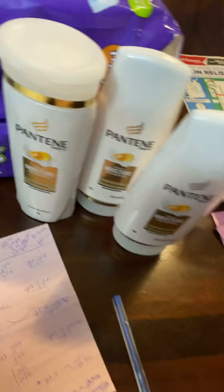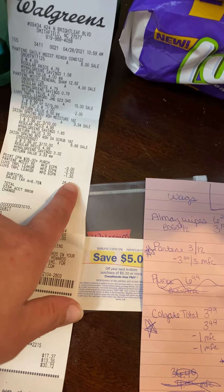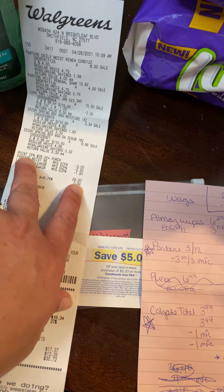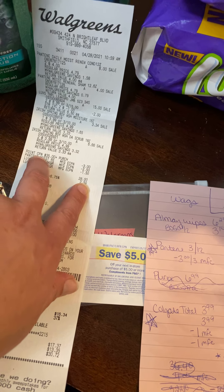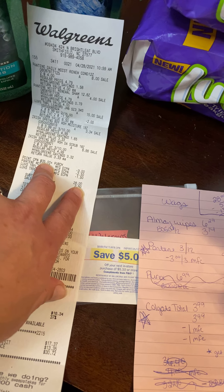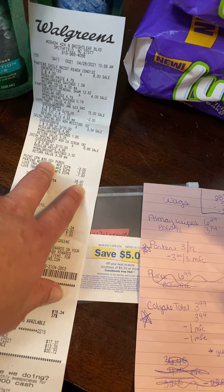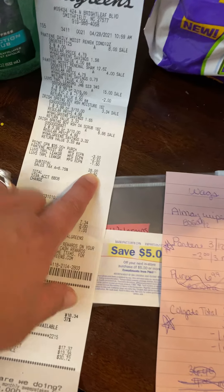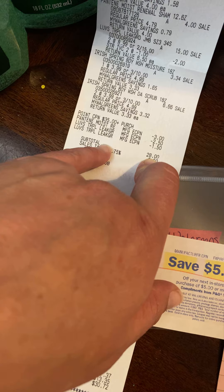I got eight items. You can see my subtotal was $28. I had a point coupon for $8 in WAGs cash with a $35 purchase. So before my coupons were taken off, I had $35 worth, so I qualified for that. Then all my coupons were taken off — brought it down to $28. I had the Pantene $3 one and then the Luvs coupons.